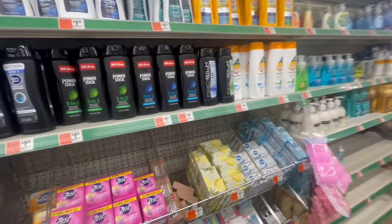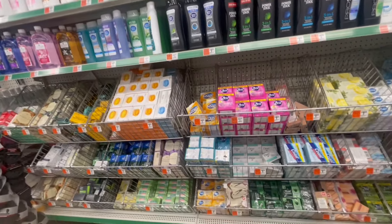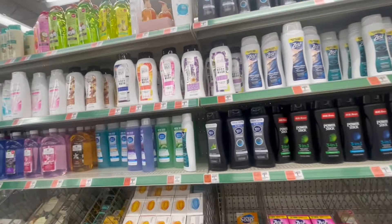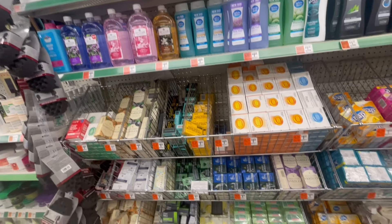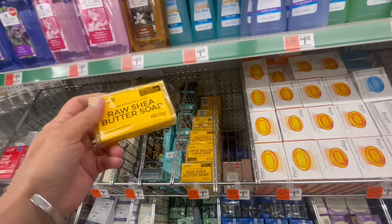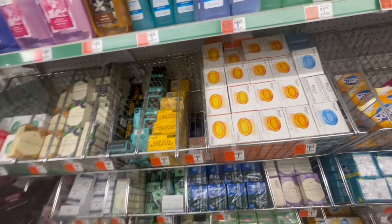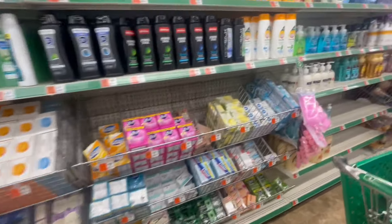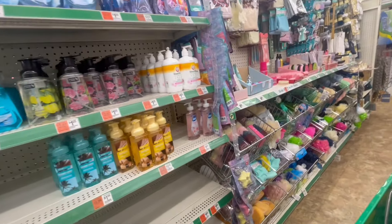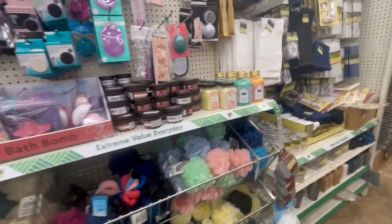Here's your soap and it's supposedly by PowerStick. Raw shea butter compared to shea butter raw. Our Dollar Tree never gets the good stuff until it's much later, unless it's just not in this area. I'm thinking it is.